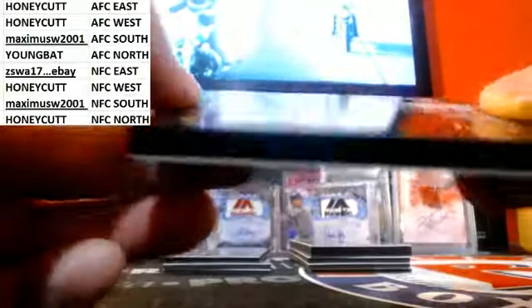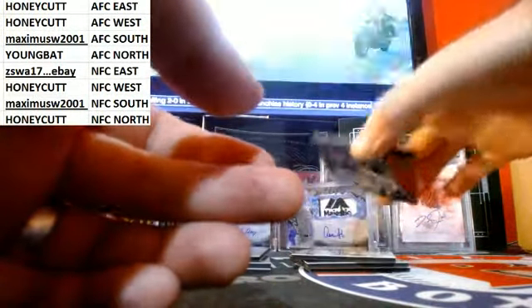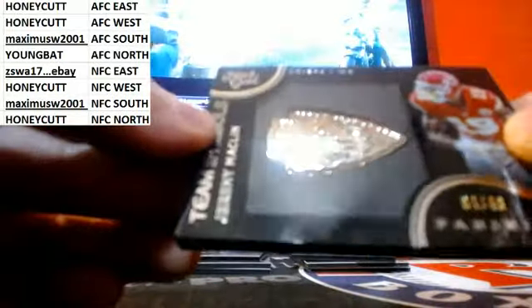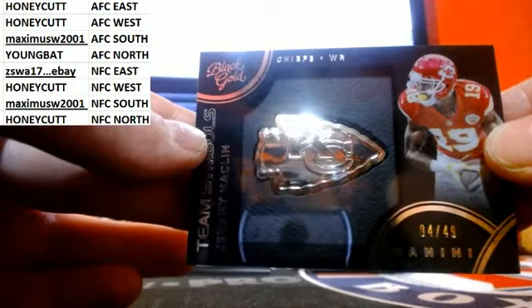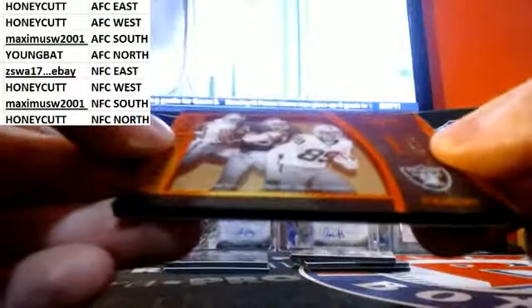Team Symbols, AFC East — 100, out of 49. AFC West, the Chiefs — Jeremy Mackler, out of 199.